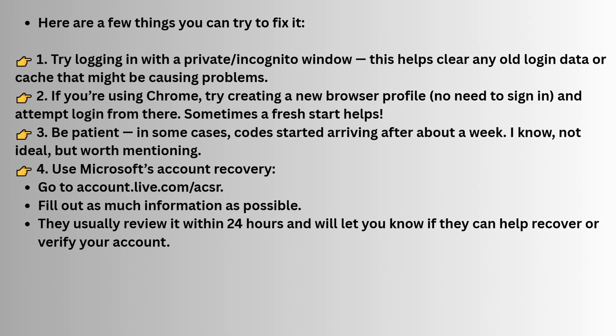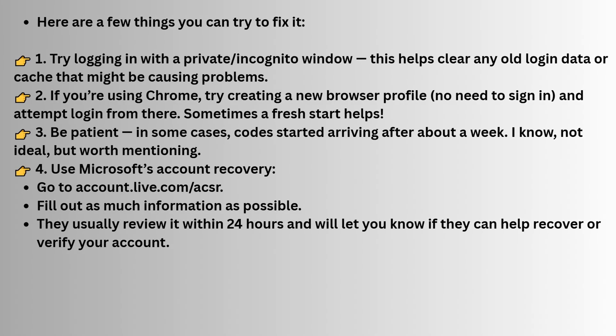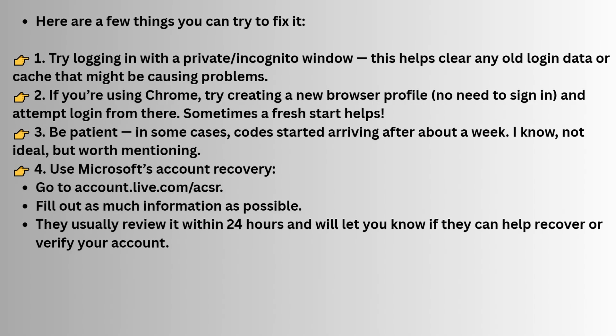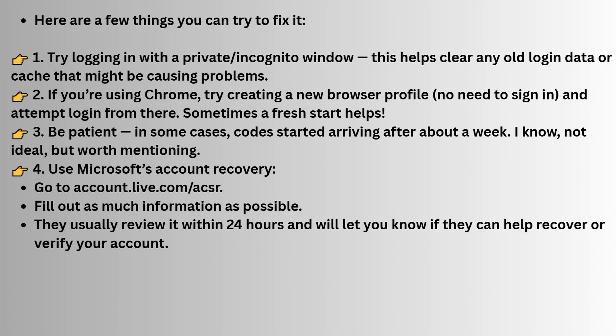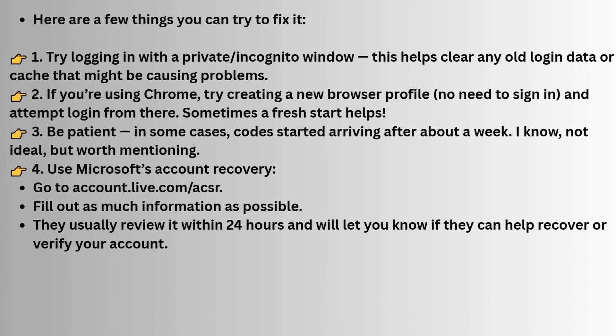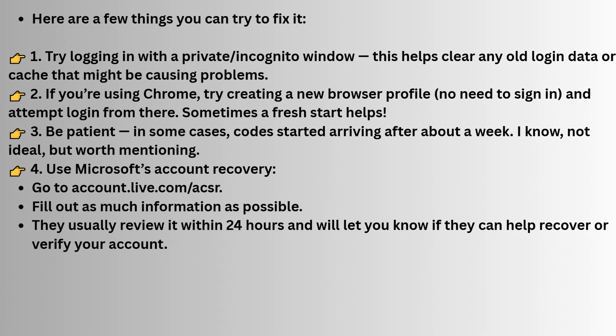If neither of these methods works for you, another option is to visit the Microsoft account recovery page. You can go to account.live.com and fill in as much information as you can about your account. Microsoft will review the details and typically get back to you within 24 hours. This can help if you're locked out and need them to verify your identity.